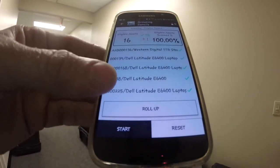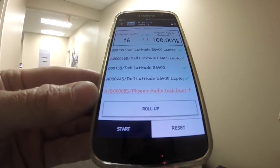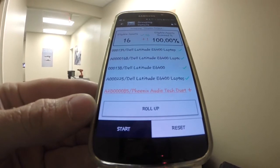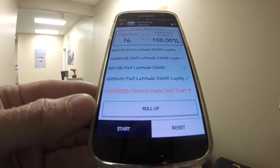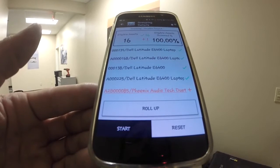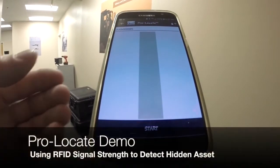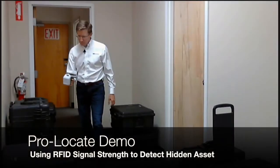So there's something in here I need to check on — there's an item I didn't assign to this list. In this case, it's the Phoenix Audio Tech Duet. I'm not sure that this is actually supposed to be going out to this site, so I want to find it and pull it out of the Pelican case. I simply click the item, it takes me into the Pro Locate function, and the Pro Locate allows me to use the RF signal to find it.